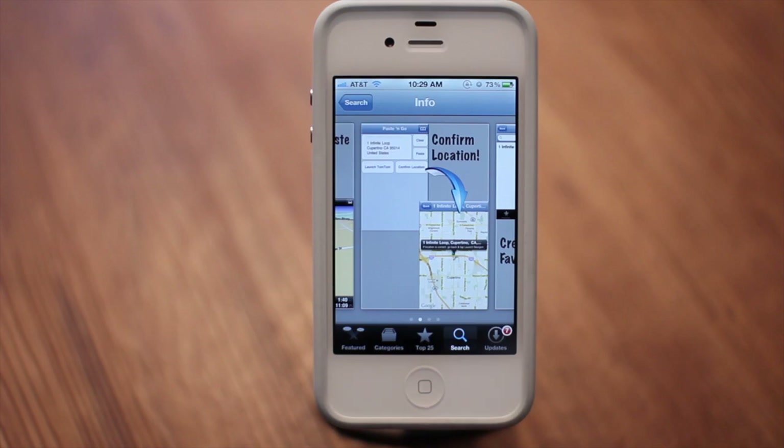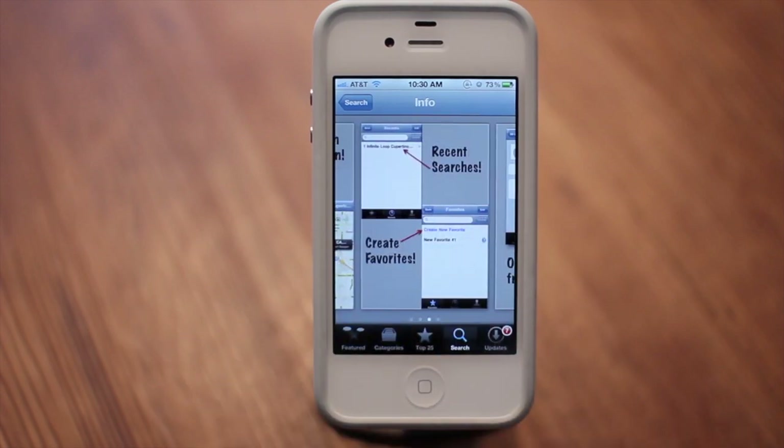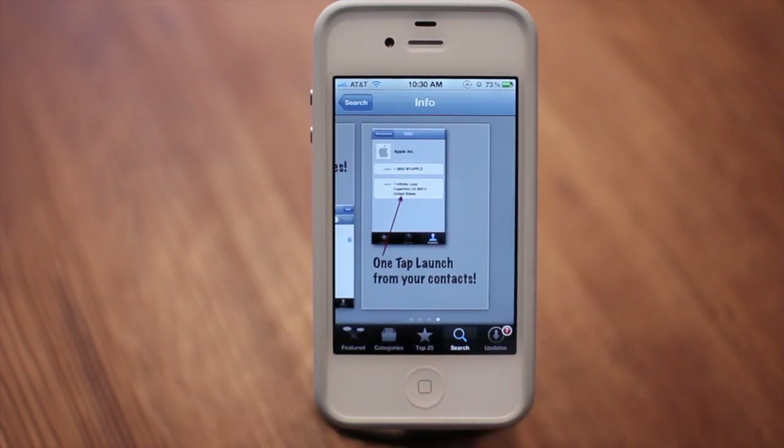You can also confirm location, which is great if your city or town has directional street names — for instance, West Gray, North Gray, South Gray. Sometimes those street names will have the same numbers and it'll take you to a different part of the city. You can also do recent searches, create favorites, and you can also one-tap launch from your contacts.